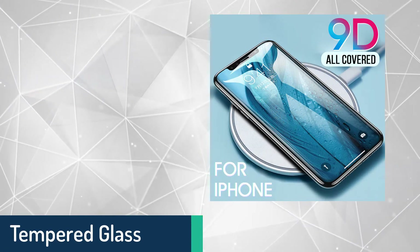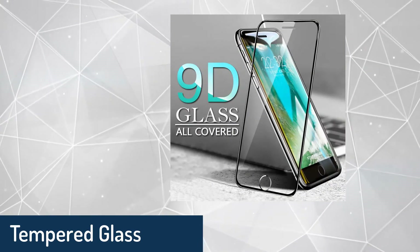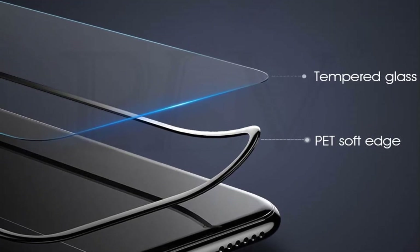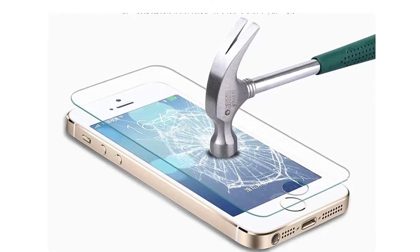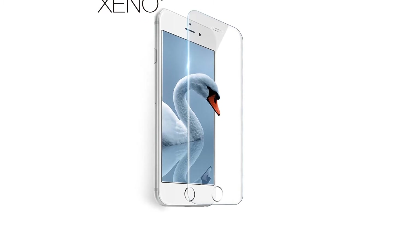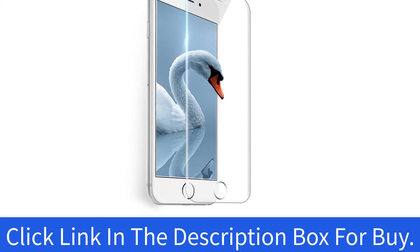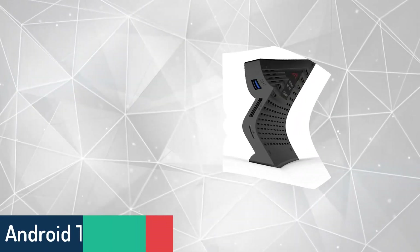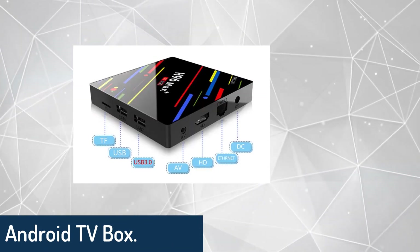Number nine: tempered glass for iPhone XS, XR, 8, 7, and 6. Get protected! This store has some of the best cheap products, now available on AliExpress.com in 15 different colors. These tempered glasses have 9H scratch resistance with 2.5D fine grinding. Do take note these protectors are for iPhone only. Click the link in the description box to buy.